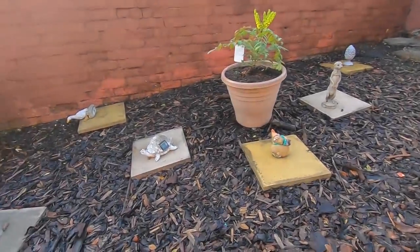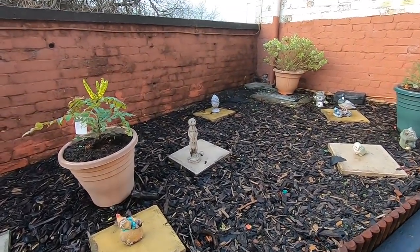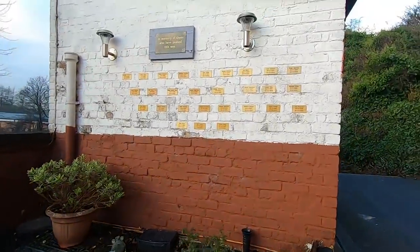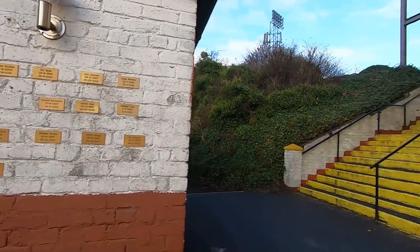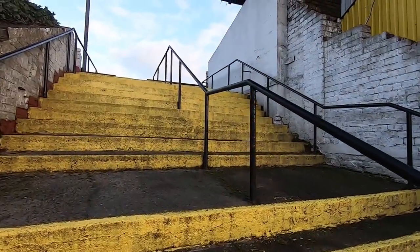I'm inside the home of Albion Rovers and I wasn't expecting this as I came through the main gates - meerkats, gnomes, birds, ducks, as well as a little memorial to fans of the club who have passed away. I have been invited, I haven't just wandered in. Let's go get the first impressions of the ground - I'm excited to see this one.